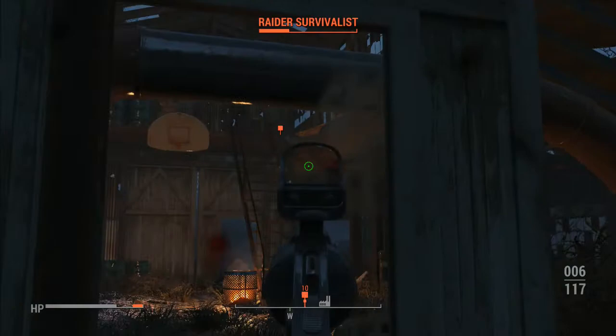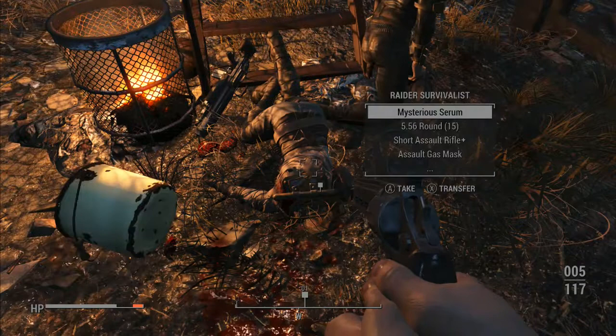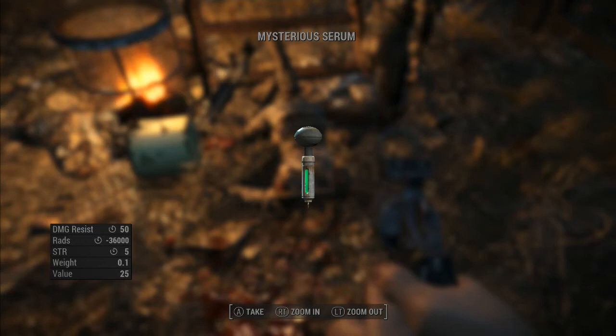Mysterious Serum! Oh my gosh — rads negative 36,000, Strength plus 5, Damage Resistance 50.